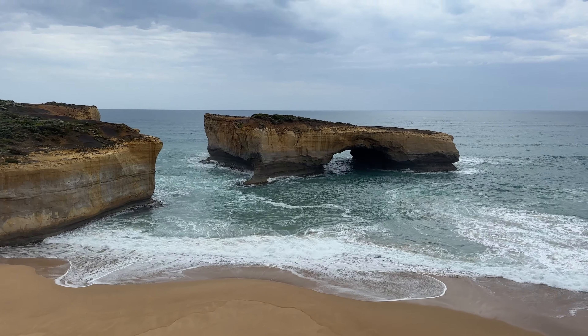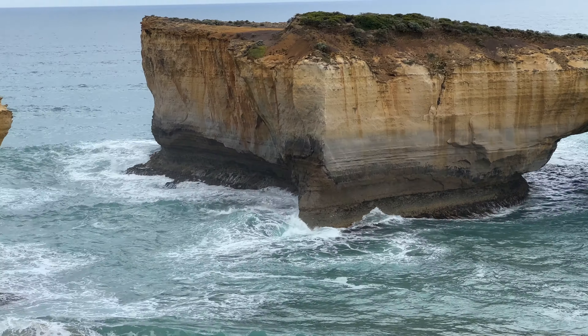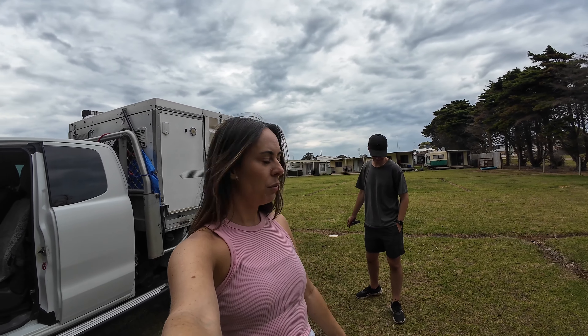The next stop is something called the London Bridge, which apparently looks like the London Bridge — let's see. The weather's really starting to take a turn now; it's starting to rain and getting quite stormy looking. We're going to head to camp now, set up, and hopefully beat the weather.